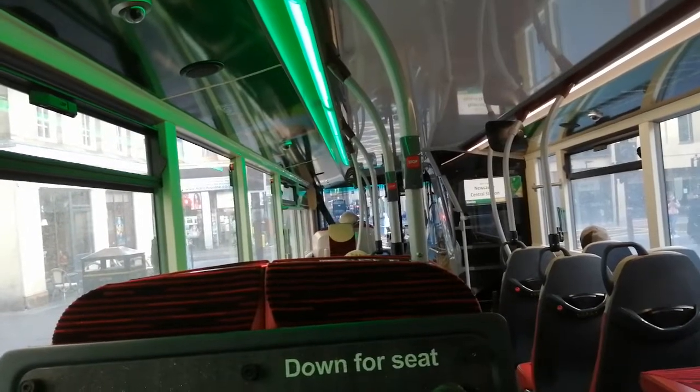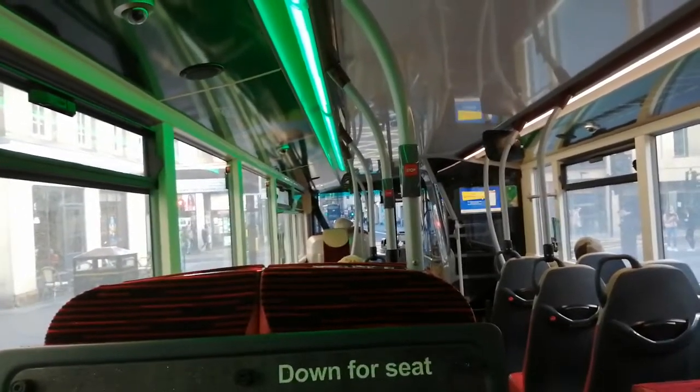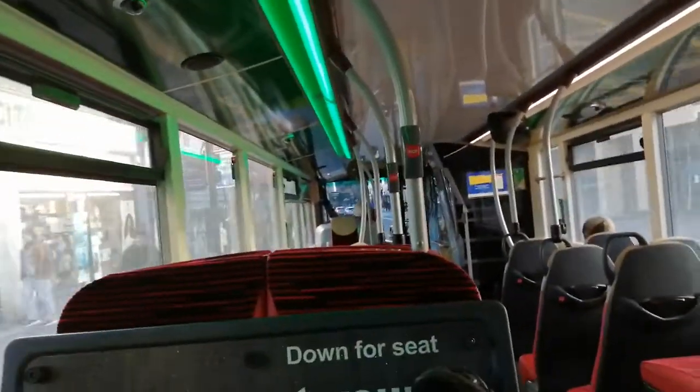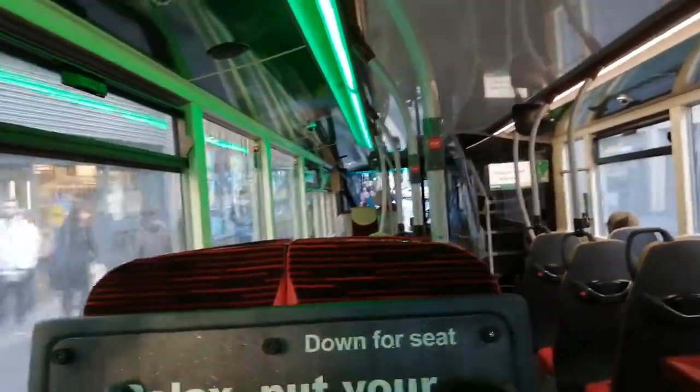I absolutely love these, you know. These are a lot better than the Omnis and what used to be on the X30. Not a lot better, but I like the classic ones because they've got more room. They're better than the Omnis, but I quite like the X-Blue Stars and Taro's because they were quite nice.